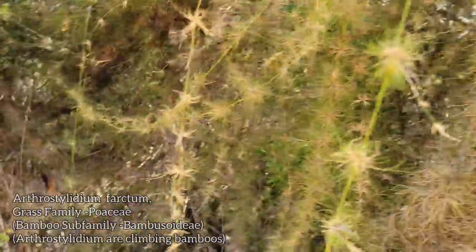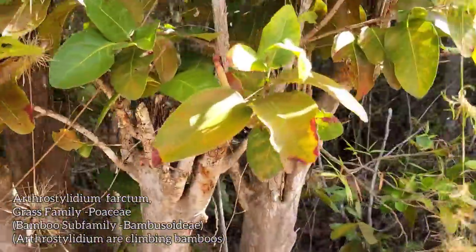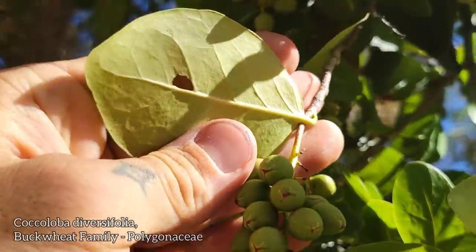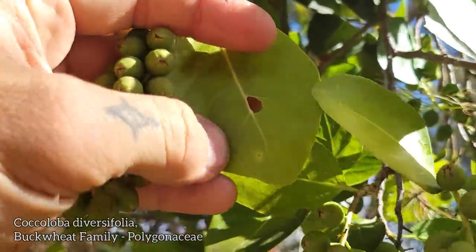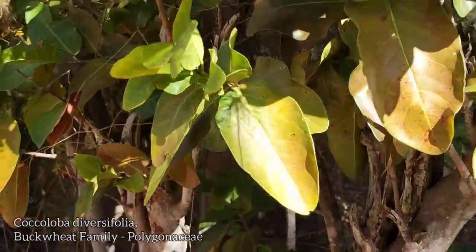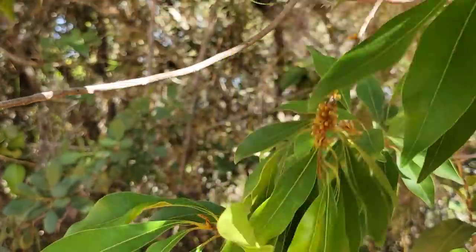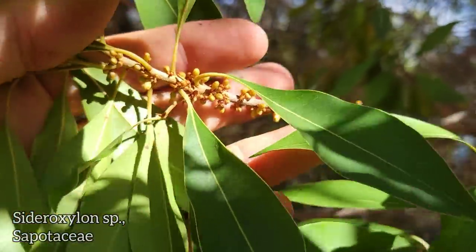This juicy tree is everywhere — glossy leaves, no hair, alternating leaves, smooth entire margin. The bark is notable too. Sapotaceae — Sideroxylon. You get quite a few Sideroxylon in Texas and Florida.